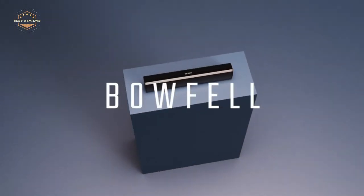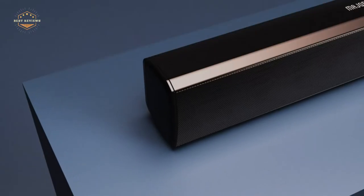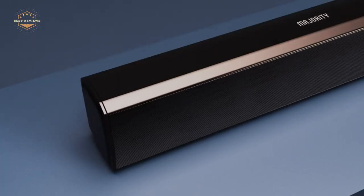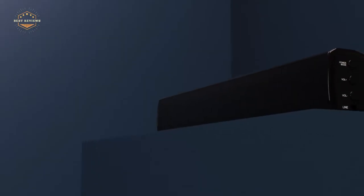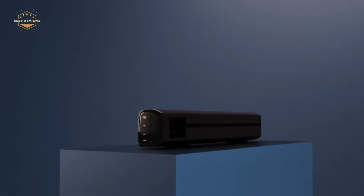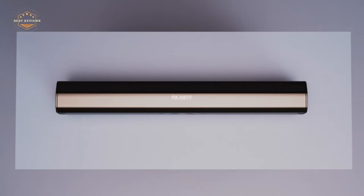A speaker is a necessary evil — a voice that can help you communicate with others. It's important to have a voice that can help you communicate and also help you be heard. That's why it's so important to choose the right speaker for your projector. Speakers are available in a variety of styles and shapes, so there's one perfect speaker for everyone.